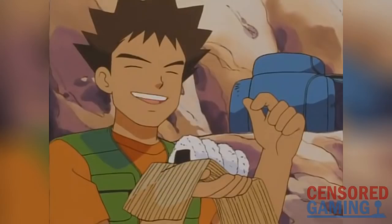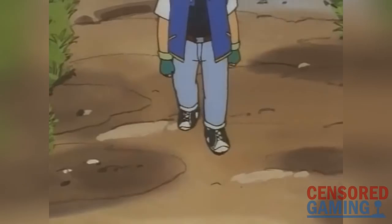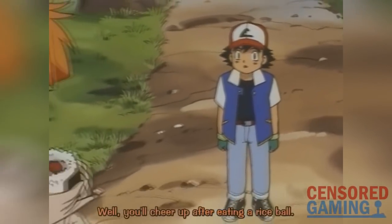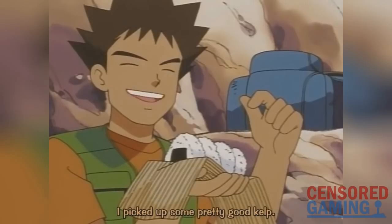This episode, and in particular Brock's jelly-filled donut lines, are so popular that they've even become a meme, commonly used when discussing localized Japanese food or just questionable localization decisions. Comparing Brock's lines with the Japanese version, Misty kicks things off by saying "well, you'll cheer up after eating a rice ball," and Brock says "the round ones have pickled plums, the triangle ones have kelp. I picked up some pretty good kelp."